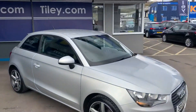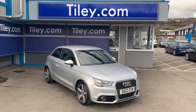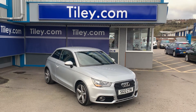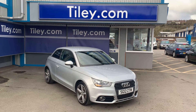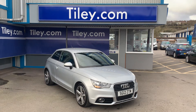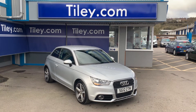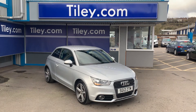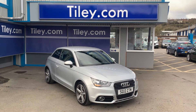So just to summarize: 2012 registered, just under 69,000 miles, Audi A1 1.6 TDI Sport 3-door hatchback manual. Multiple pictures are available to view on our website at www.tiley.com. You can contact us through the website, via email at sales@tiley.com, or via telephone on 0179-231-231.